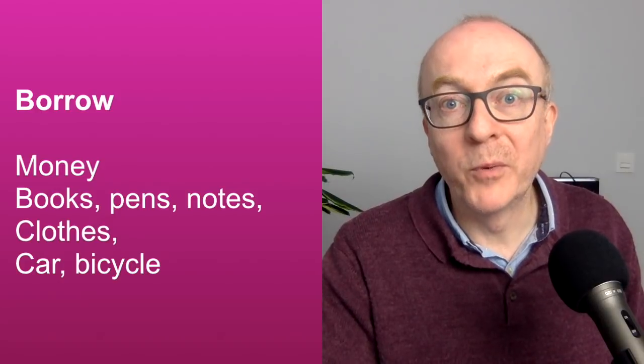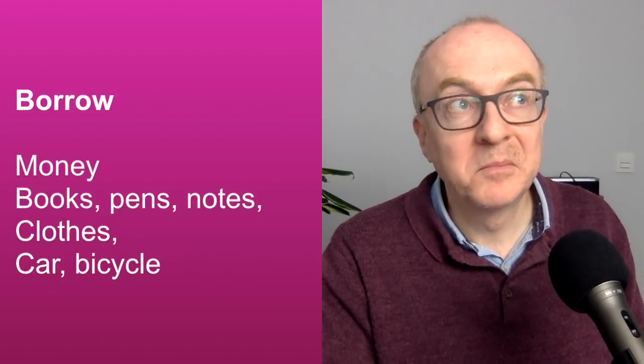Thinking about ideas — what kinds of things do we borrow? When I was younger, at university and starting out in my working life, sometimes I would borrow money. At university or at work, we would often borrow books, borrow pens. Maybe you'd borrow your mate's notes if you'd missed the lecture or class. Some people borrow clothes — you've got a special party, you've got nothing to wear, so you may borrow a dress from a friend. You can borrow all sorts of things.